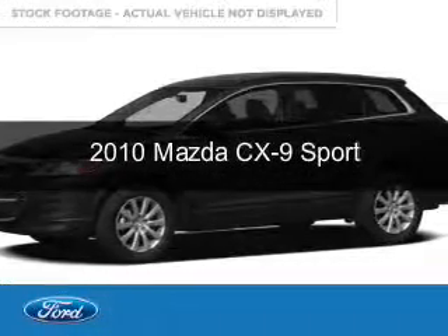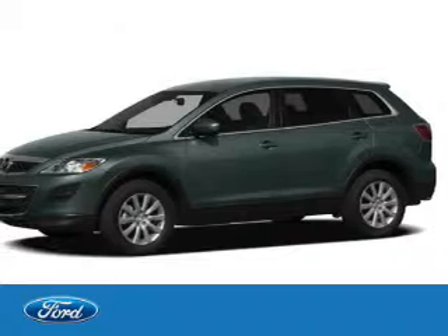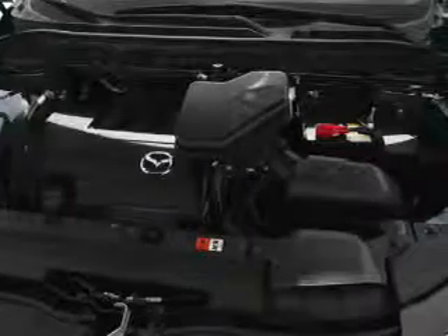This is a used 2010 Mazda CX-9 Zoom Zoom, powered by front wheel drive, a 3.7 liter 6-cylinder engine, and a 6-speed automatic transmission.